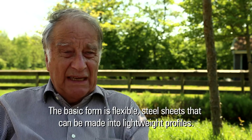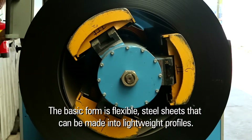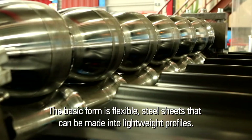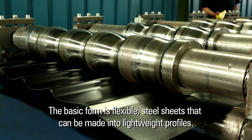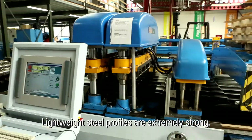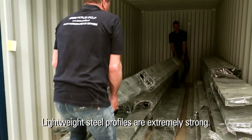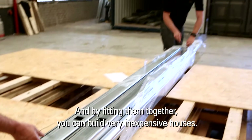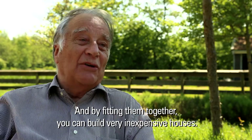It begins with steel in the old form and in rolled form, so that you can make other things like light constructions. Light cuts in steel are extremely strong, and by connecting them with each other, you can build a very cheap house.